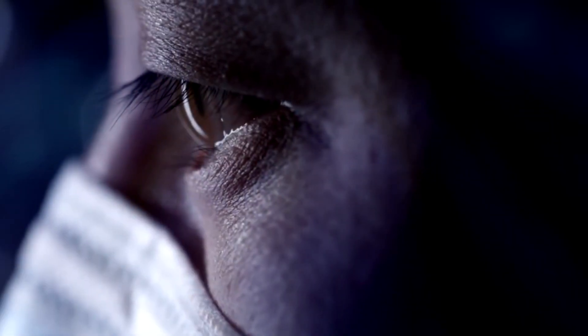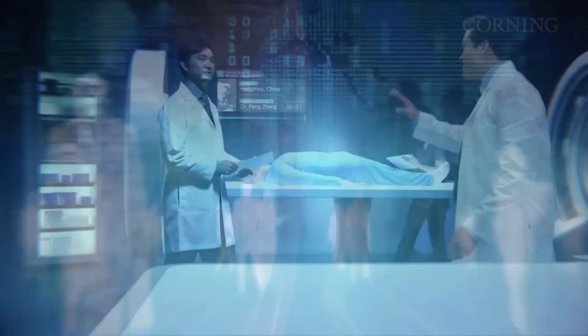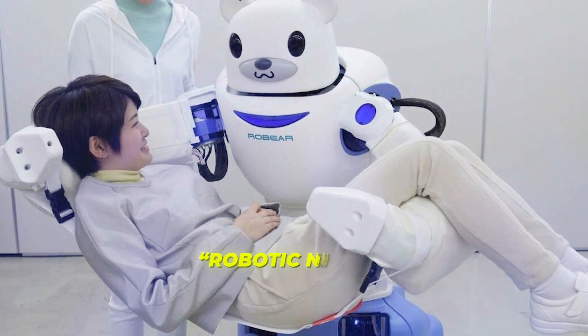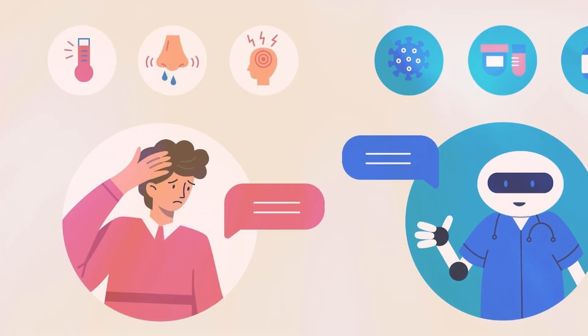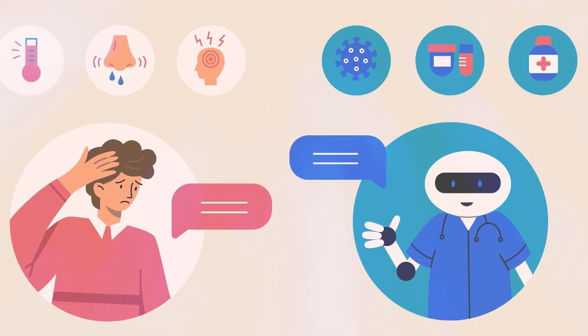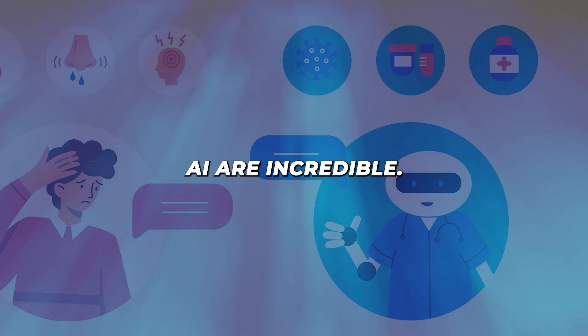AI can also process patient data like genetics, symptoms, and medical history to provide personalized treatment plans. We're already seeing robotic nurses that lift and reposition patients with precision. And AI chatbots are being used for virtual patient interactions, freeing up doctors' time. The imminent healthcare benefits of AI are incredible.